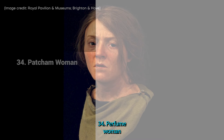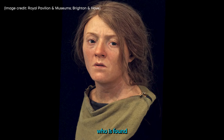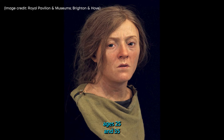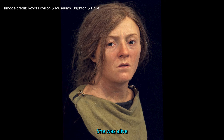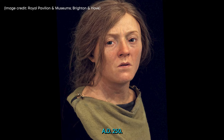34. Patchham Woman. A skeletal analysis shows that the Patchham Woman, who was found in southern England, was between ages 25 and 35 and was most likely murdered. She was alive during the Romano-British era in about AD 250.